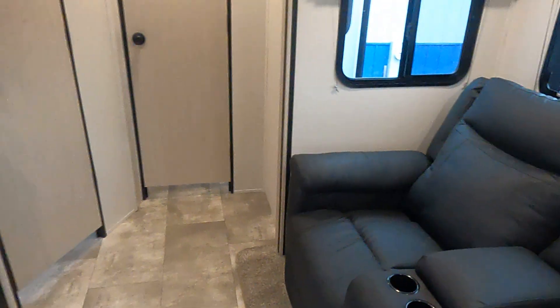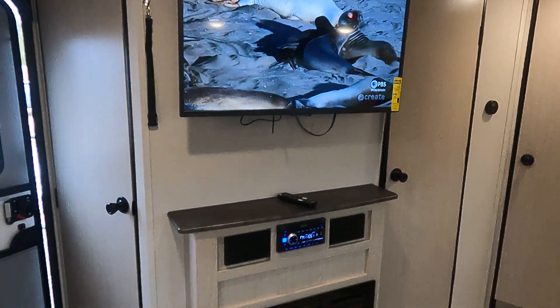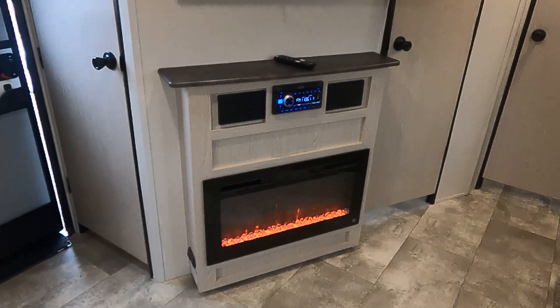Theater seating directly across from your TV, stereo system, and fireplace.